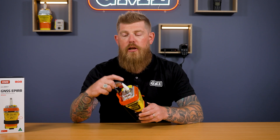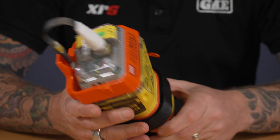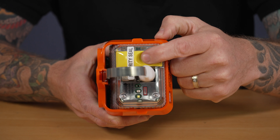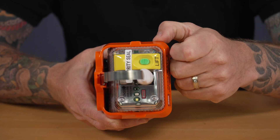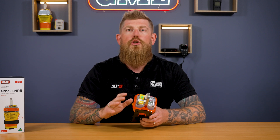One of the other significant improvements we've made to the MT605G is the self-test function. On previous beacons, you had to lift the safety latch in order to use the self-test functionality. We've redesigned the top cap on the MT605G — the green button marked T on the top is now your self-test button. It is very important that you remember to self-test your beacon to ensure that it is operating as intended, so in the event of an emergency you know the beacon is going to work.